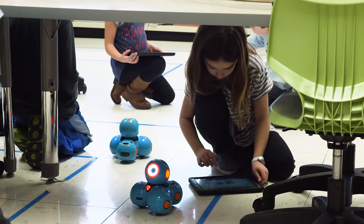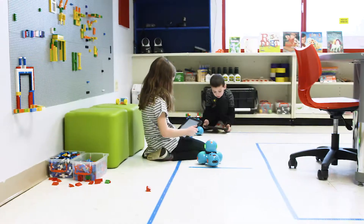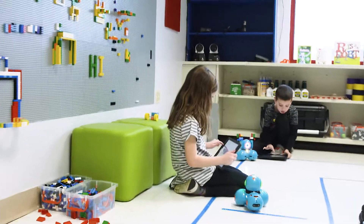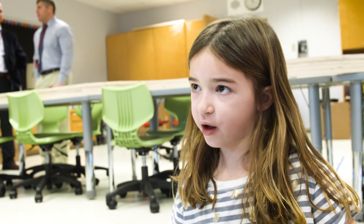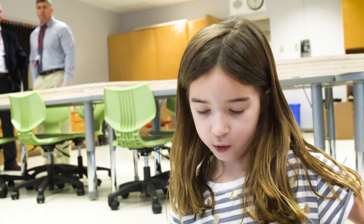Here in South Orangetown we have a K-12 robotics program. We strive to provide opportunities for all of our students. Right now these first graders are working on autonomously programming their DASH robots to navigate through a maze. It gives them the basic skills and the entry points into learning more complex programming and engineering skills later on down the road.